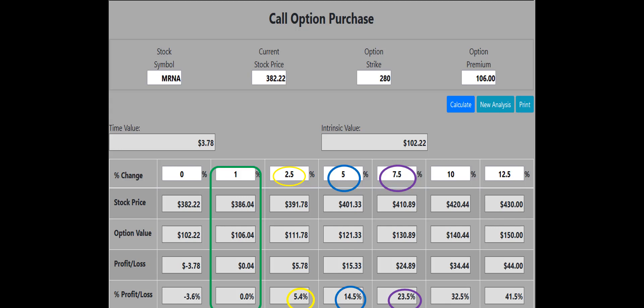The call option purchase calculator also shows that if the mRNA stock price increases by 2.5%, the 280 call will make a 5.4% or $578 profit. If the price increases by 5%, the 280 call will make a 14.5% or $1,533 profit. If the price increases by 7.5%, the 280 call will make a 23.5% or $2,489 profit. The 10% and 12.5% numbers are also displayed, and the profits get better and better. If mRNA remains flat at expiration, the 280 call would only lose 3.6% or $378, compared to the 93.9% or $3,418 loss for the 380 strike call.